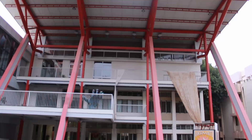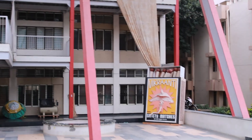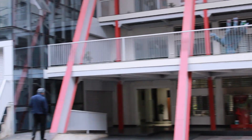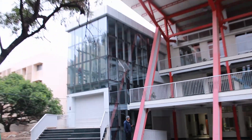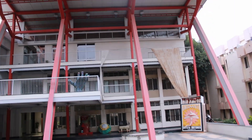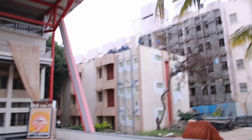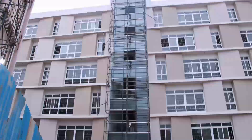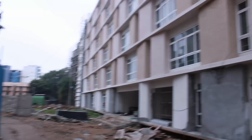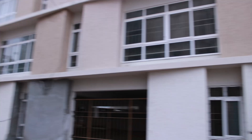Now we reach the design building of RV University. Moving ahead, we can see another new building under construction. There has been a lot of work done and the building is extremely huge.